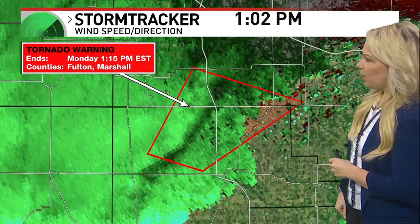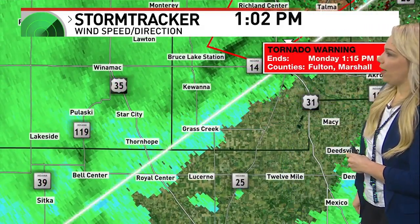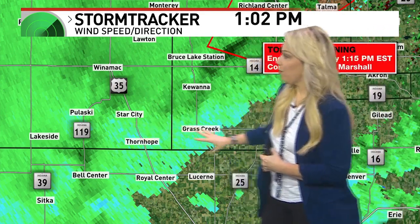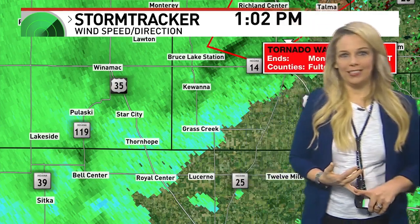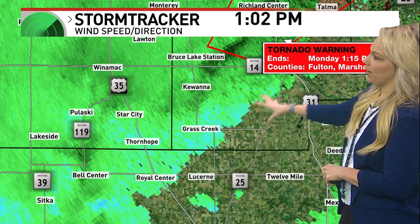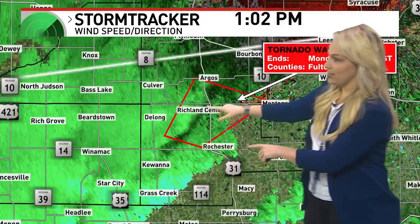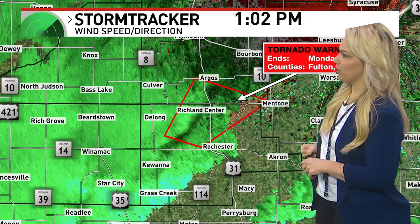Going a bit farther south, you can see that bright blue — that's going to be southern Pulaski and Fulton County. We're likely going to get damage reports of trees down there with rain plus wind. Those roots in the trees can be pulled out pretty easily. Zooming back out, the warning area itself is no longer showing as strong of winds as we were seeing earlier.